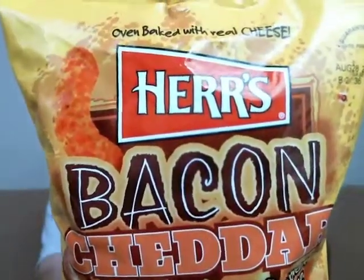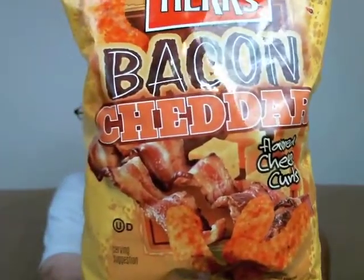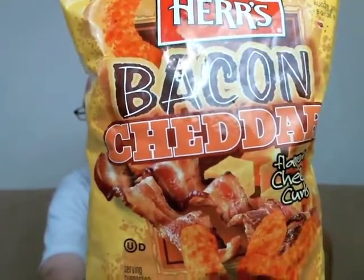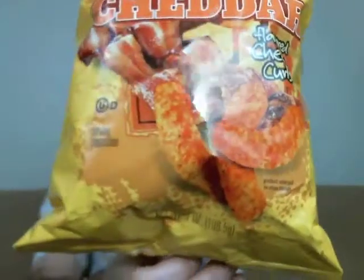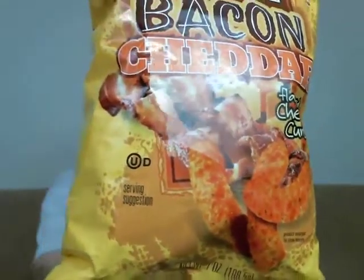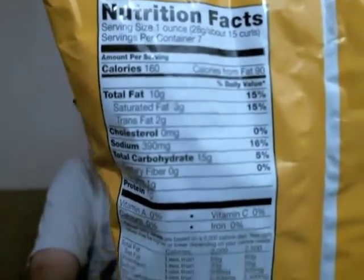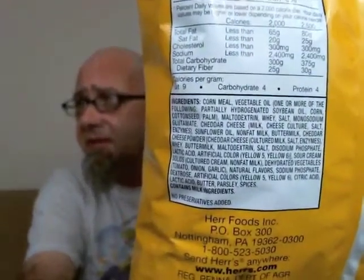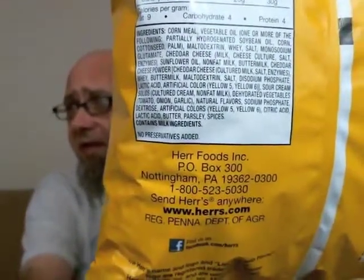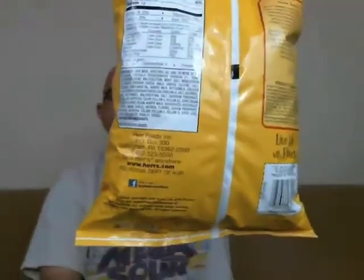We've had these things kicking around forever. Alright, so there you have it right there — Herr's bacon and cheddar flavored cheese curls. There's a picture of bacon and some blocks of cheddar right there. Net weight, all that. There's your nutrition facts for those that need to know — if you have to read that stuff, just pause the screen. There's your list of ingredients, contact information, their website, herr's.com. They've got a Facebook page — check them out on Facebook.